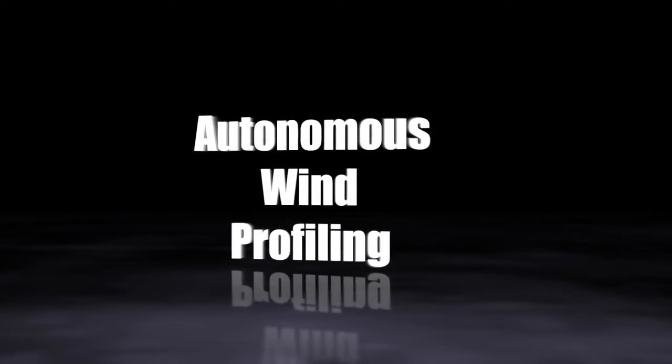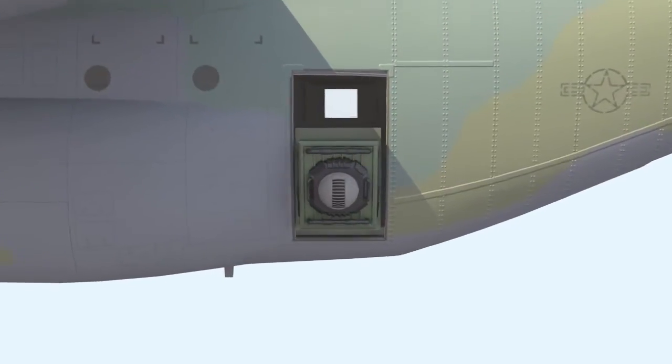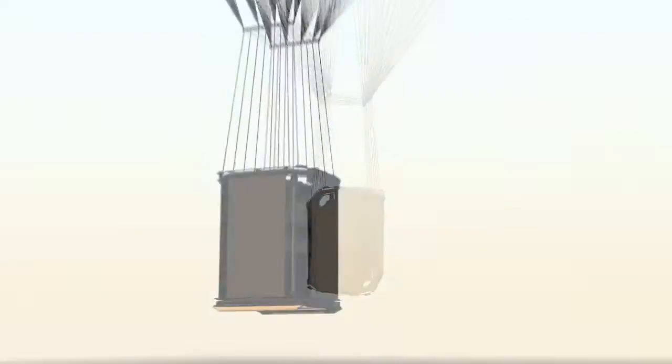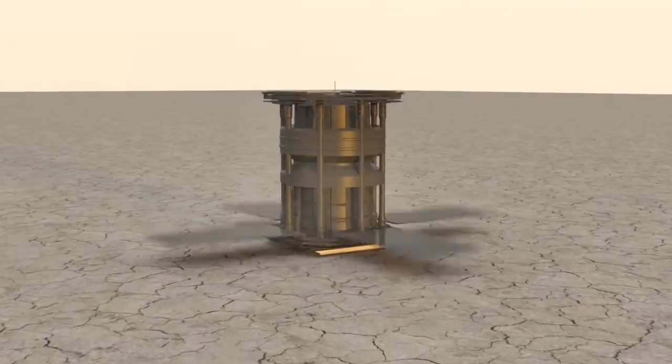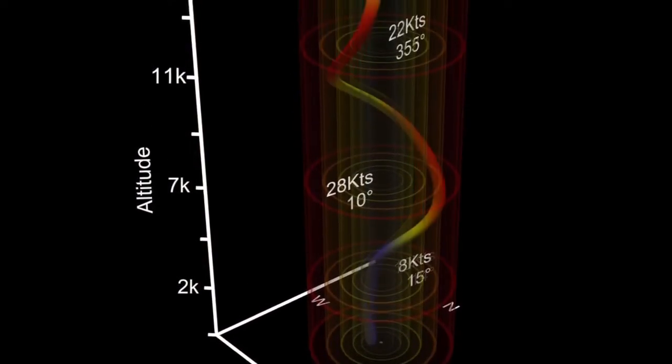A major contributor to inaccurate airdrops is the uncertainty of winds over the drop zone. Through Precision AirDrop, air crews will use onboard or possibly off-board assets to determine the winds above the drop zone, and then calculate the computed air release point more accurately and more real-time, accounting for any changes in the wind during the inbound approach.